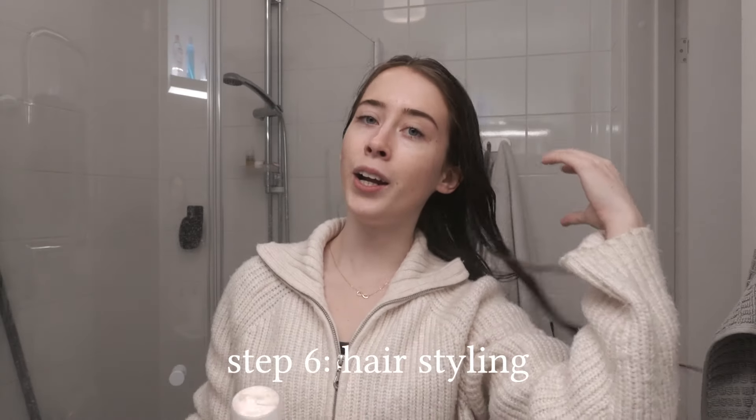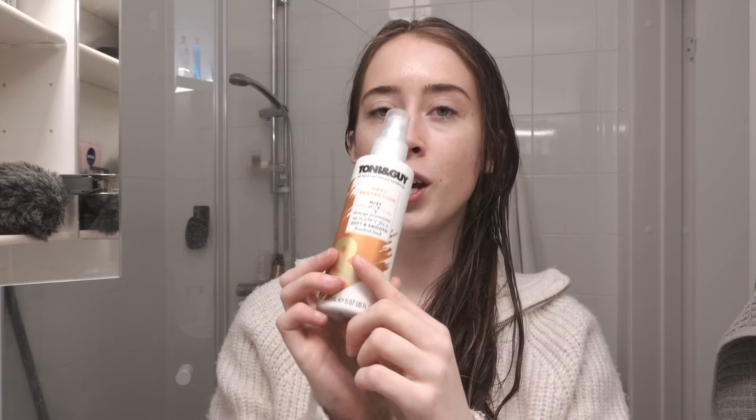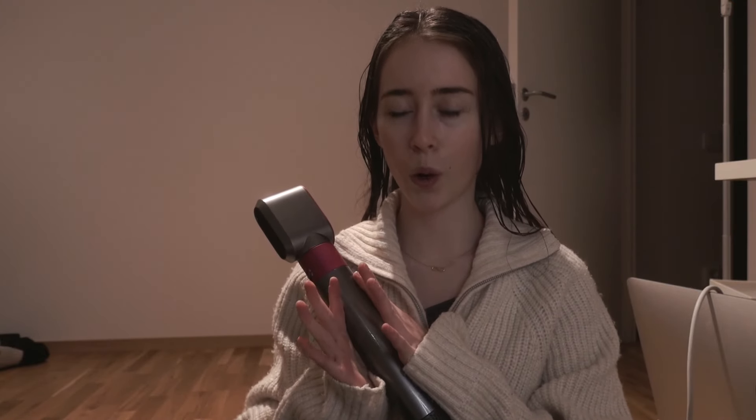Now my skin is super glowy, hydrated, and prepped. Before applying any heat to my hair, I do the Olaplex bond smoother leave-in conditioner — it makes hair a lot easier to brush out. Then heat protectant before styling. For styling, I'm using the Dyson, which is literally the best styling tool I've ever tried. It's so easy to work with and the style lasts a couple of days, unlike other tools that only last one day. First I blow dry it, then I use the Olaplex hair oil before doing my curls with thick barrels.